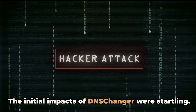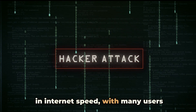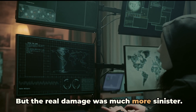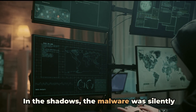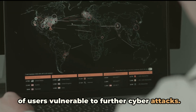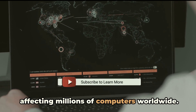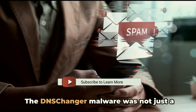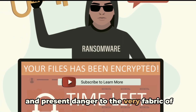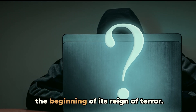The initial impacts of DNS changer were startling. Infected systems saw a dramatic slowdown in internet speed, with many users reporting frequent crashes and instability. But the real damage was much more sinister. In the shadows, the malware was silently collecting personal data, leaving millions of users vulnerable to further cyberattacks. What started as a simple infection quickly spread into a global pandemic affecting millions of computers worldwide. DNS changer malware was not just a piece of rogue software — it was a clear and present danger to the very fabric of our digital world.